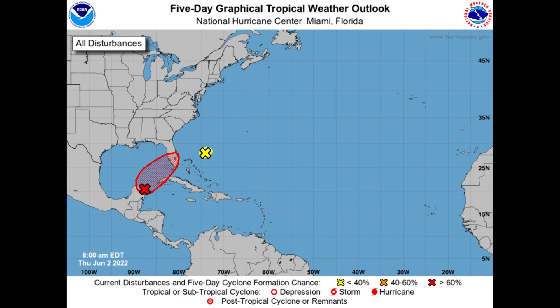Obviously, the big story is Invest Area 91L, situated now close to the Yucatan, trying to get better organized. 80% chance now that this goes on to develop further and head off to the northeast, affecting western Cuba and southern Florida with a lot of heavy rain. I don't see this becoming a major wind and surge event. This is going to be more of a big rain maker, and we do need to address that. I'll do that in the hurricane outlook and discussion video in greater detail later today.